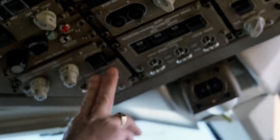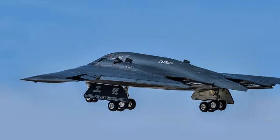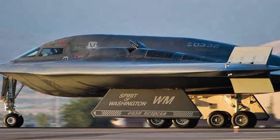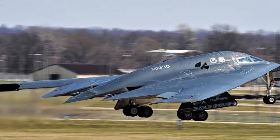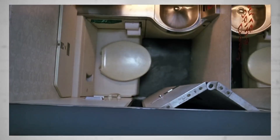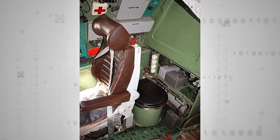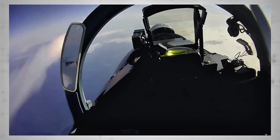No other country has managed to replicate the B-2's level of stealth. Russia and China have tried, and while they've made progress, they're still playing catch-up. Selling the B-2 would be like giving away the cheat code to the global military game. Some people wonder — with the upcoming B-21 Raider set to replace the B-2, wouldn't the U.S. consider selling off the older fleet? Absolutely not. The transition doesn't make the B-2 obsolete; it simply adds another layer of dominance. Even as newer models enter service, the B-2 remains one of the most lethal and undetectable bombers ever created. Its role has simply evolved, and the classified systems on board will never be handed over, especially not to foreign nations.